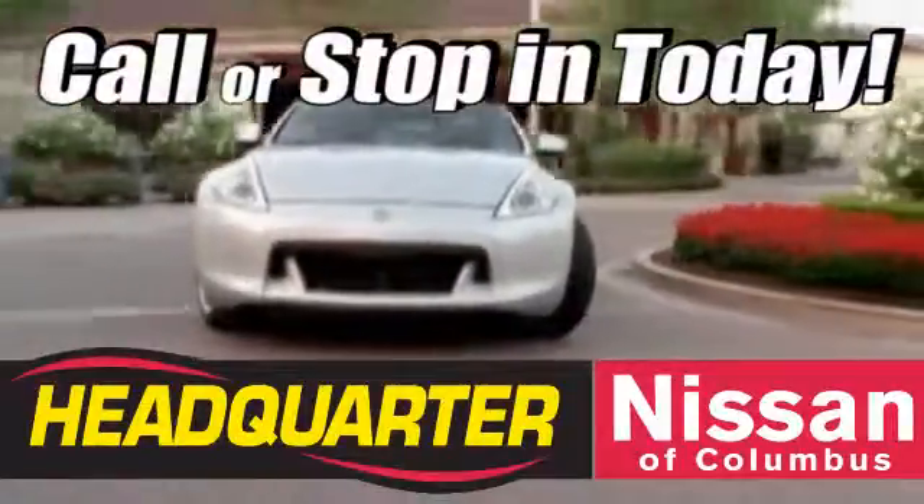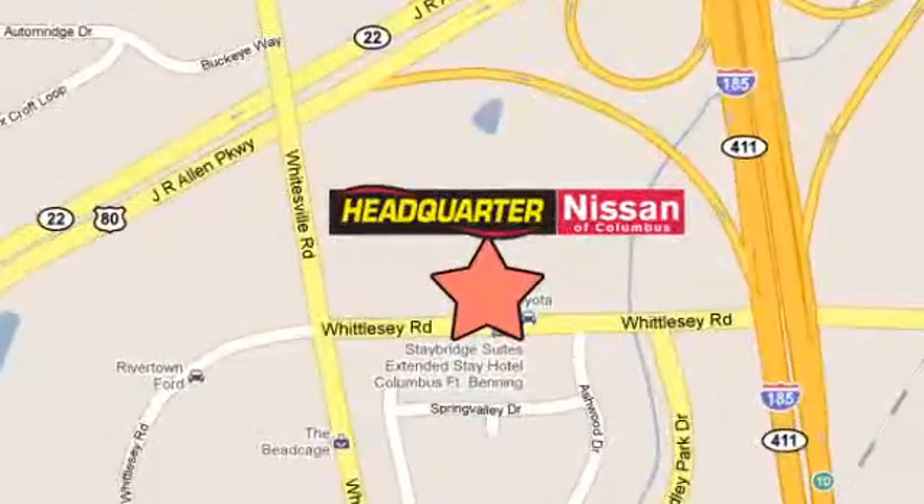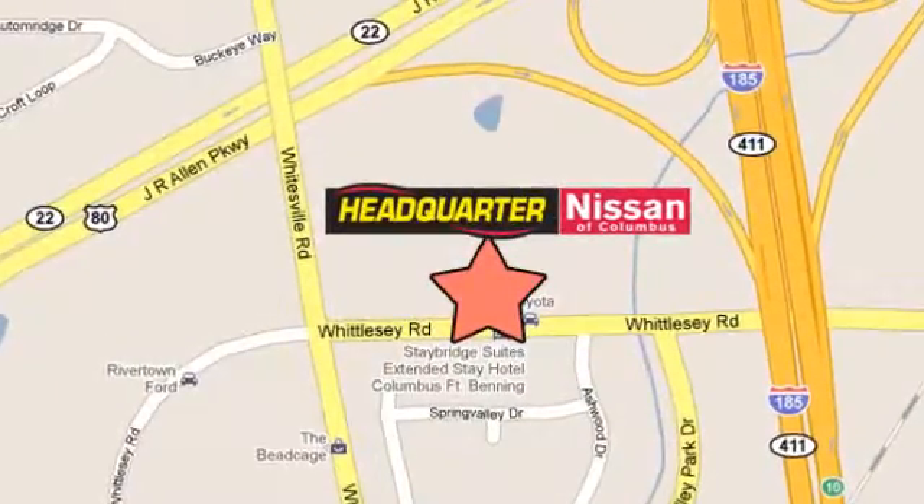Come stop in to Headquarter Nissan today. We are conveniently located at 1725 Whittlesea Road in Columbus, Georgia.